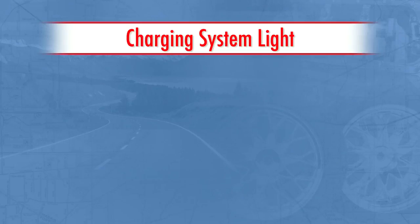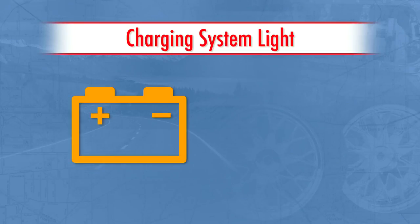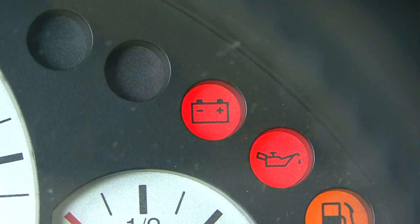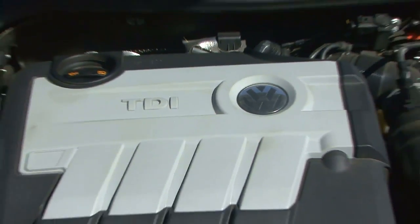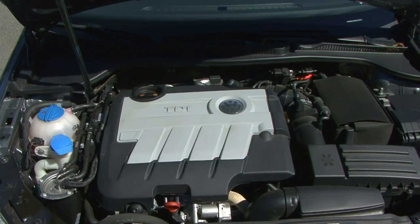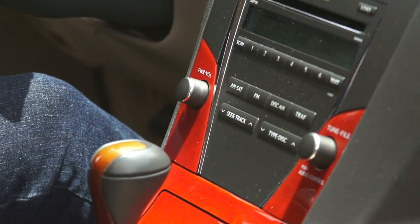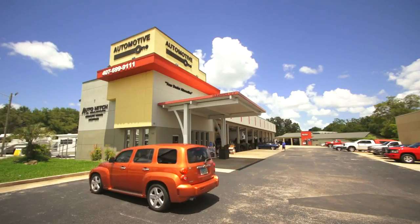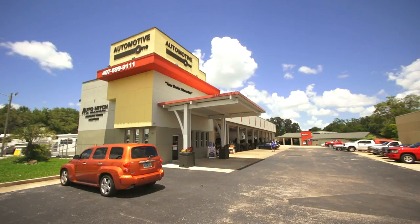The charging system light is usually a battery symbol or the word ALT or GEN. It comes on when the electrical system is no longer being supplied power by the alternator. If this light comes on, shut down all unnecessary electrical loads, such as the radio, heater, or air conditioning. Then head to the repair facility immediately for further inspection.